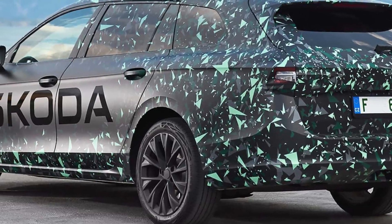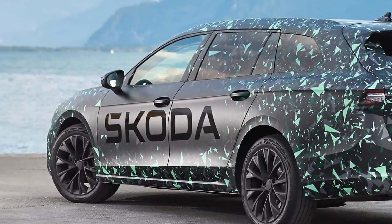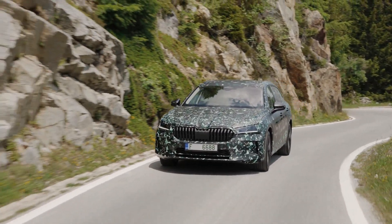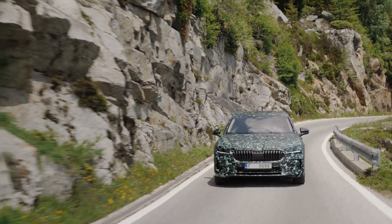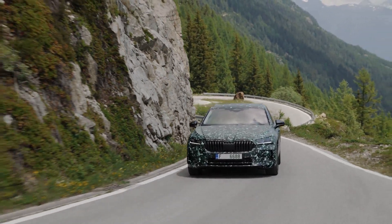The plug-in hybrid is reserved for the Combi Estate version, with a 110 kW (150 hp) 1.5 TSI now complementing its electric motor. The powertrain's maximum output of 150 kW (204 hp) reaches the front wheels via a six-speed DSG.